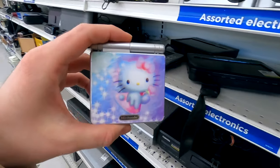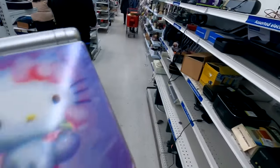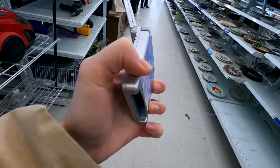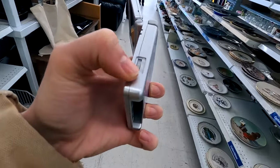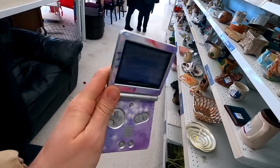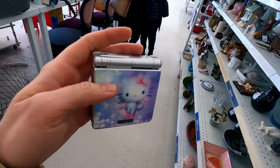This is a Nintendo Game Boy SP with a Hello Kitty skin on it that I just found at a thrift store. Today's video is going to be about gaming consoles that I find for cheap on Marketplace or at the thrift store, and this is one of the best ones that I've found so far.